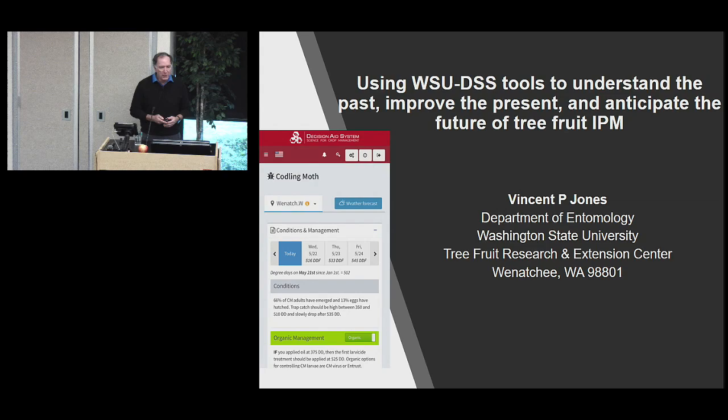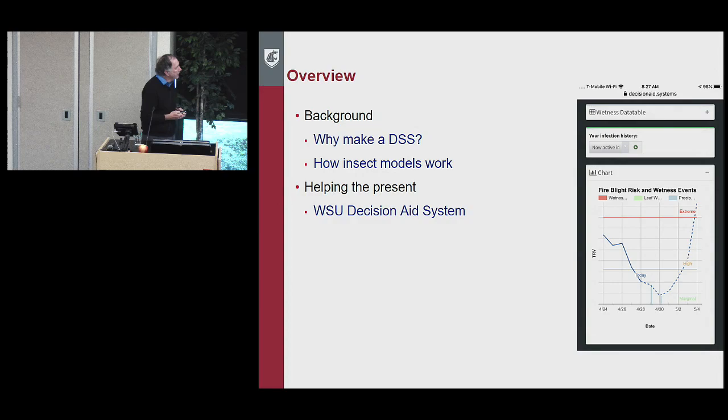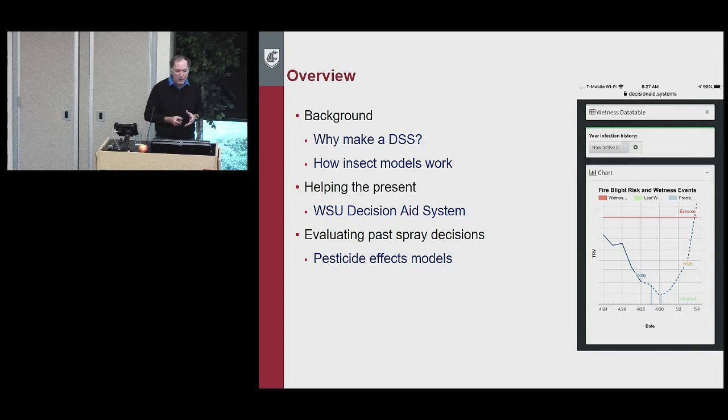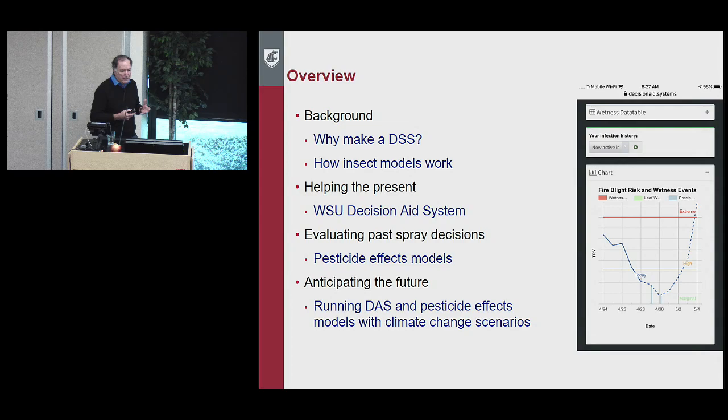Thank you all for coming. What I'm going to do today is talk about using the WSU decision support tools we've been developing in the last few years — not only to understand the past, but to improve the present and anticipate the future for tree fruit IPM. I'll give background on why you'd make a decision support tool, how insect models work at a high level, our WSU decision support system, pesticide effects models, and running those models with climate change scenarios.